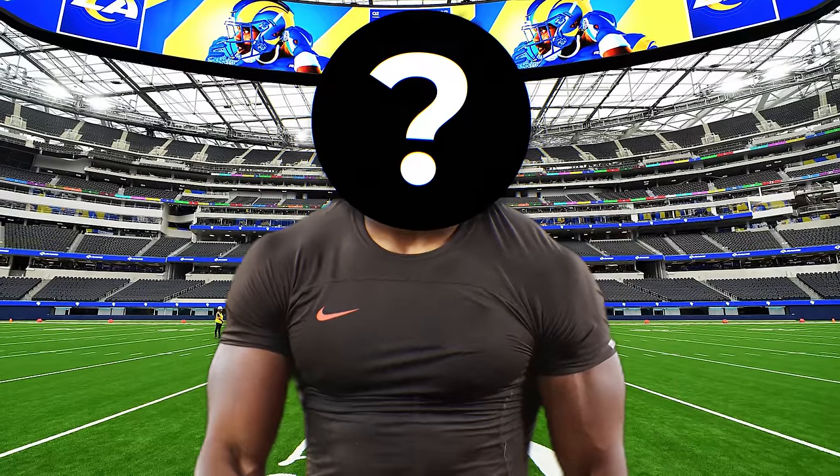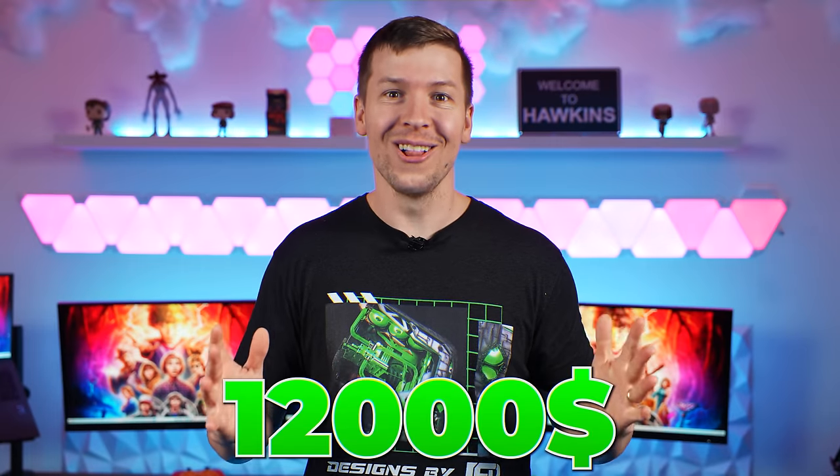Behind me is a custom gaming setup that I built for a celebrity worth $12,000. That is so sick.